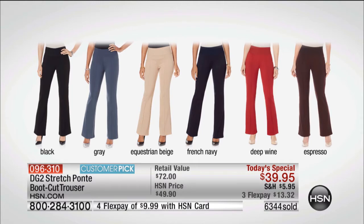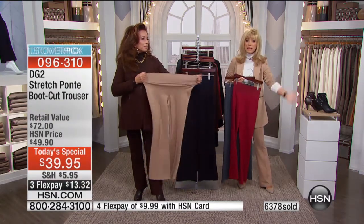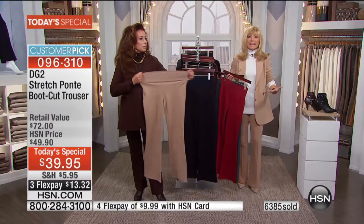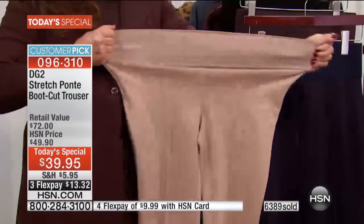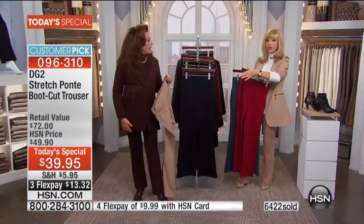As soon as you put this pant on, you're going to slip into it and say 'I do look slim.' Like a lot of the great customer pick reviews we read — saying I look 10, 15 pounds thinner — I can't believe I can get such a fabulous fit. This almost looks like a tailored pant custom-made for you.